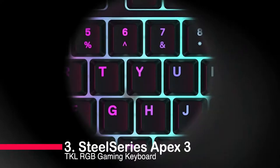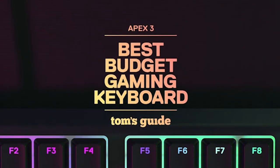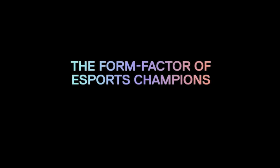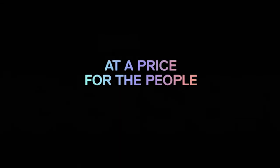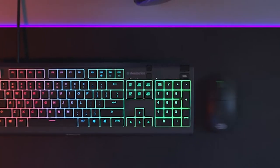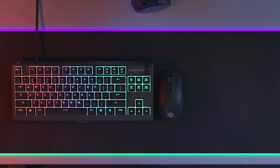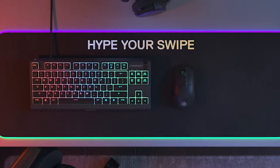Number 3: SteelSeries Apex 3 TKL RGB Gaming Keyboard. The compact powerhouse that's here to level up your gameplay. That compact design pros love gives more room for mouse maneuvers, meaning more wins. Those whisper-quiet gaming switches are durable, accurate, and virtually silent — perfect for those intense gaming sessions.